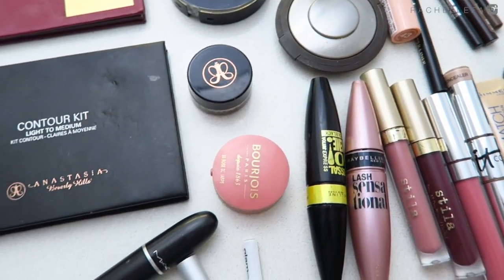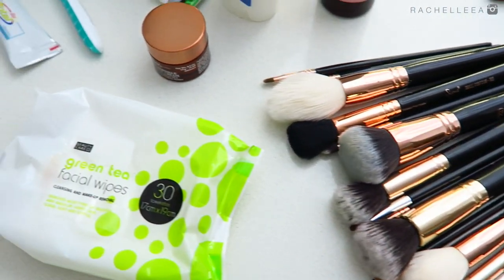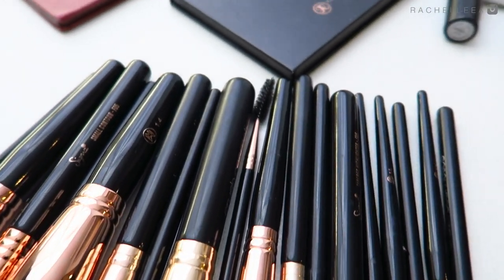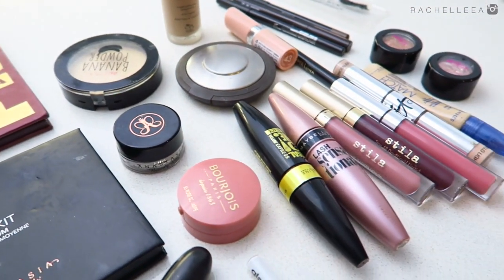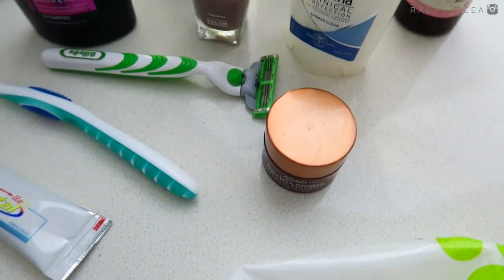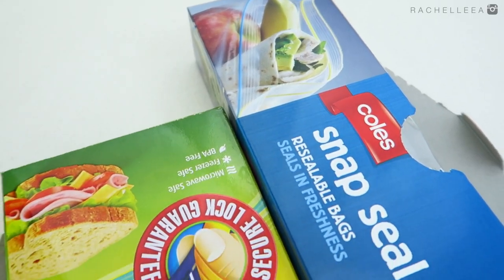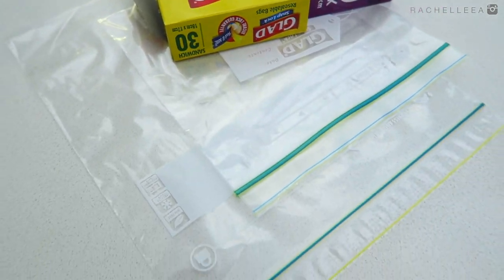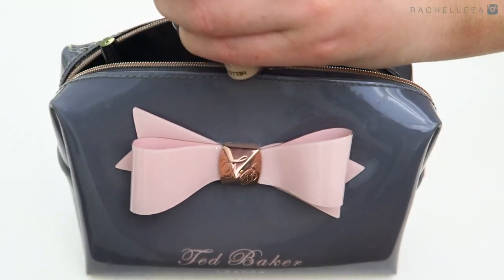Then it's time for makeup and toiletries. I keep it very basic — I pack almost just one of every makeup product: one foundation, one blush, one highlighter. That way it keeps everything very simple. Let me know if you'd like to see how to create a small travel makeup kit. When it comes to the rest of my toiletries, I try to select travel size where possible, whether that's buying them or putting them into a travel size container.